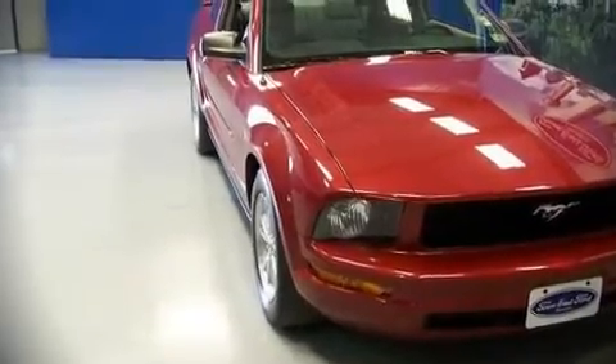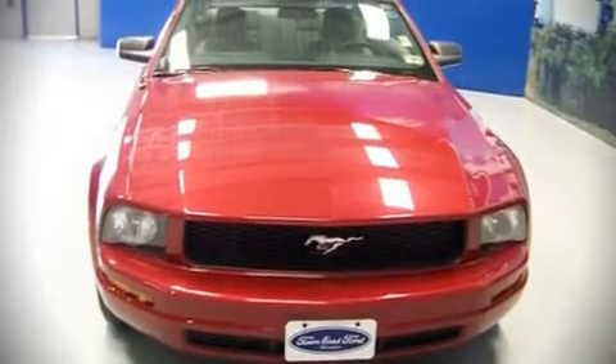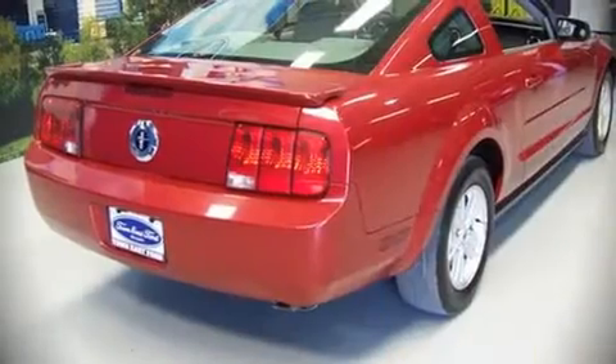The 2008 Ford Mustang. This two-door, four-passenger coupe just recently passed the 30,000 mile mark. It features an automatic transmission, rear-wheel drive, and a four-liter, six-cylinder engine.